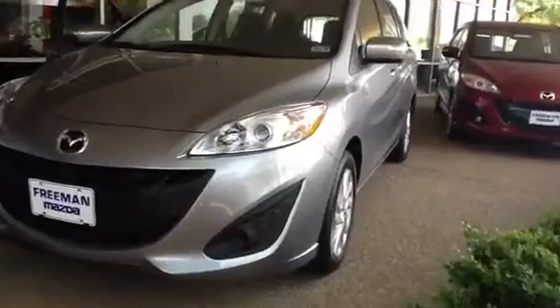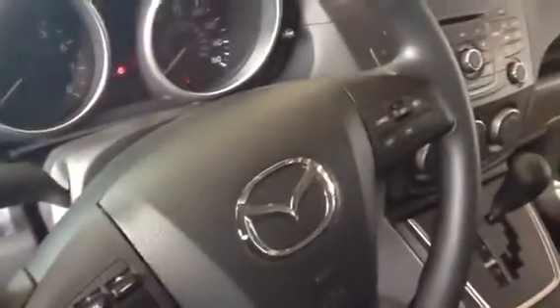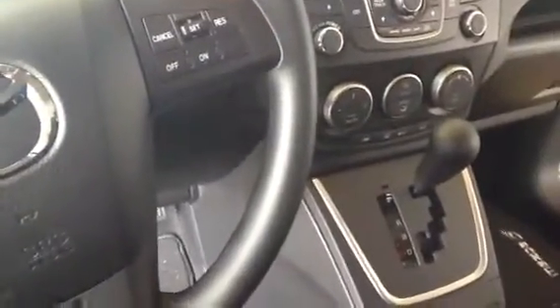This is just the silver one I grabbed the keys for. I want to show you the inside of it. Lots of room in here, easy to get in and out of. All steering wheel mounted controls for the radio and the cruise control. Standard transmission — automatic.